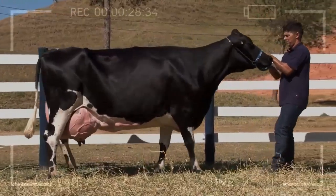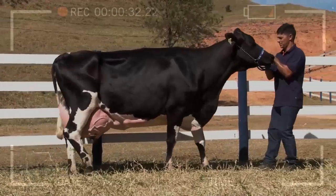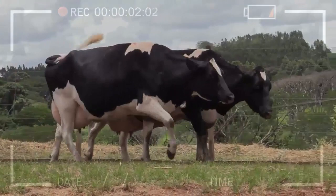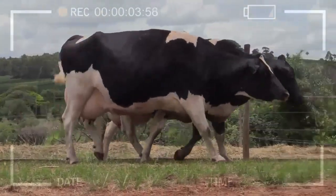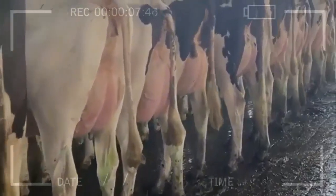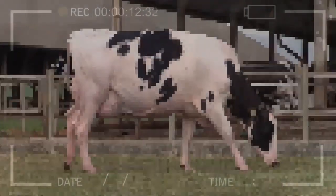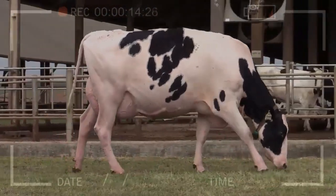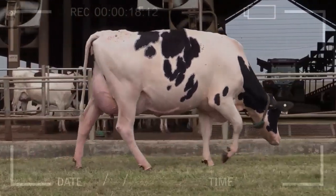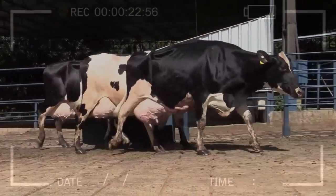Conclusion: The temperament of Halstein cows is a key aspect to consider in the breeding and management of dairy cattle. While many cows of this breed are docile and easy to handle, some may exhibit more temperamental behavior. By understanding the advantages and disadvantages associated with the temperament of Halstein cows, farmers can make informed decisions and provide a suitable environment for their livestock. Remember that each cow is a unique individual, so it is important to assess their temperament individually and adapt management accordingly.